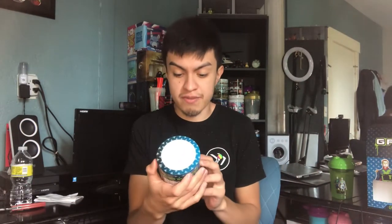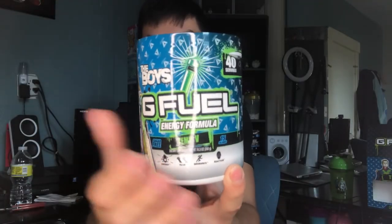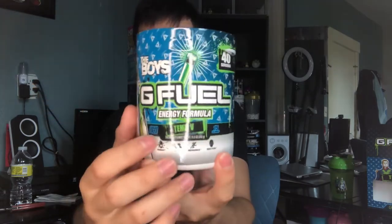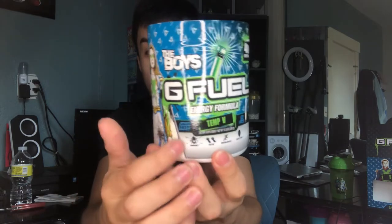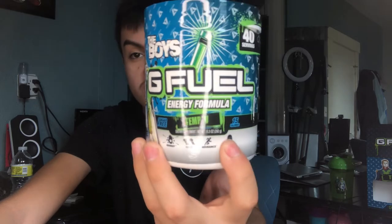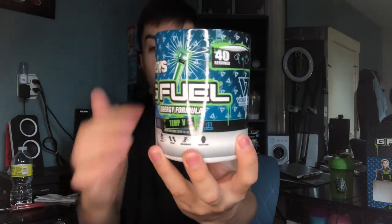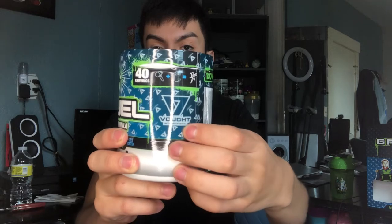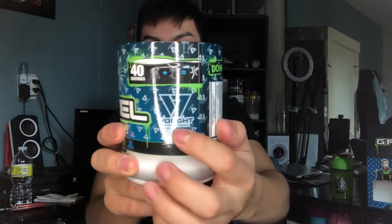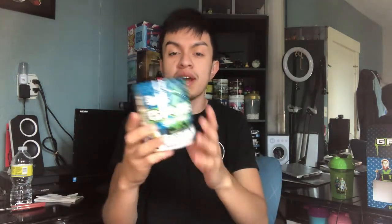Now we're on to the flavor tub — The Boys 10-V G Fuel Energy Formula. Let me give you a full look around: G Fuel Energy Formula, 10-V, the flavor named 'The Boys,' the potion artwork, 40 servings. We've got the main character, a superior villain, a female superhero, and labels for reaction, endurance, energy, and focus — just like the collector's box. Nice silver-gray and white at the bottom, with a background design matching the collector's box vault theme.